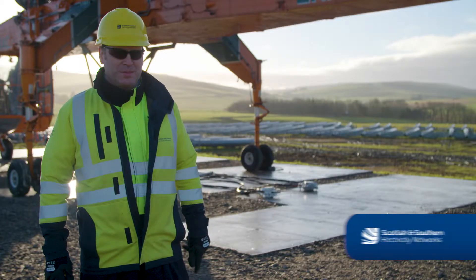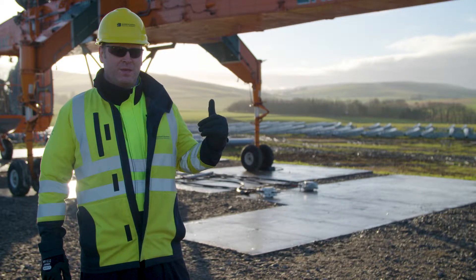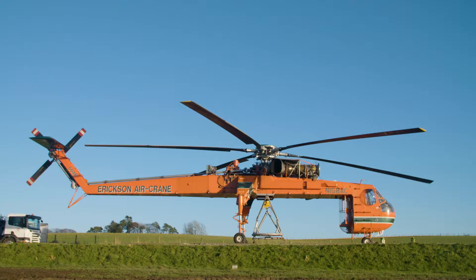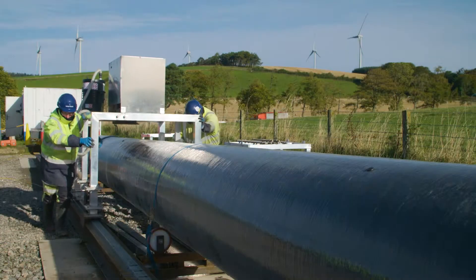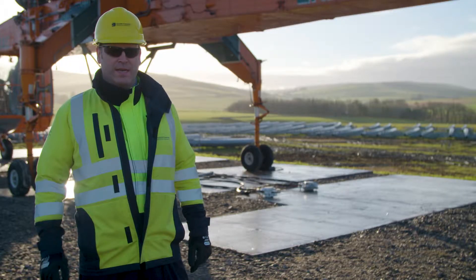I'm very excited about this project. We are, for the first time in the UK, using the aircrane helicopter to fly in the composite pole structures that will be holding up the 132kv overhead line.